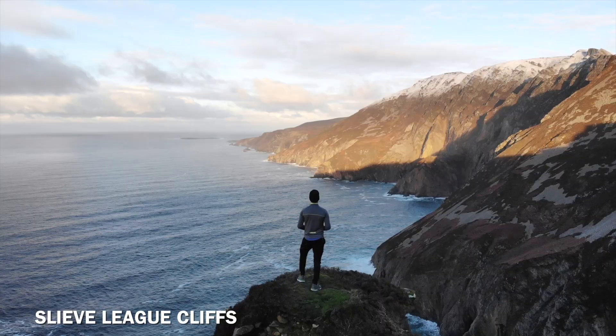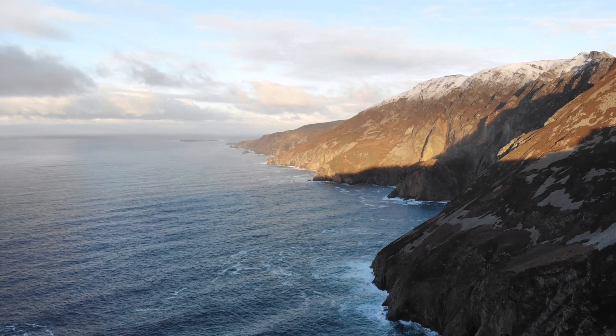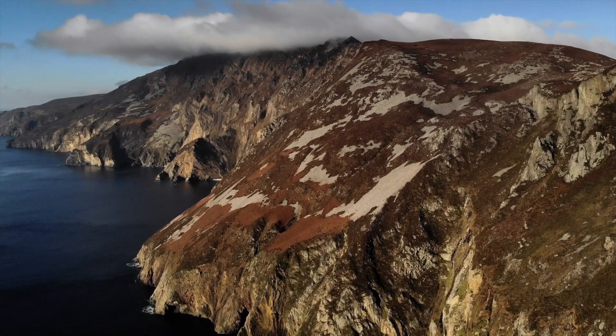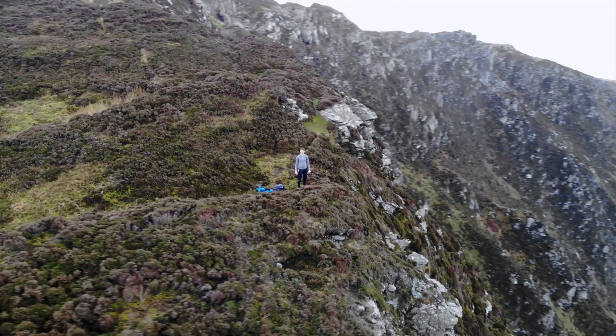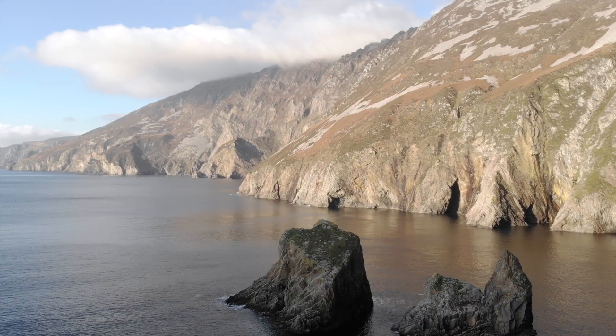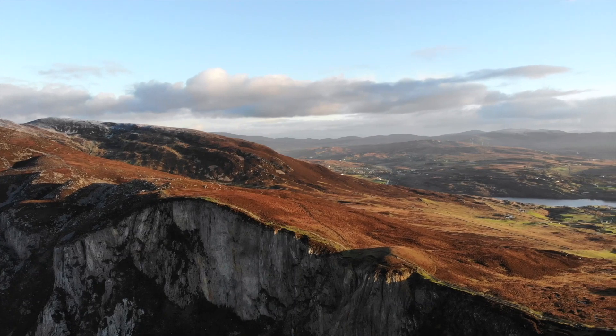First we have Sliabh Liag Cliffs, which are situated on the southwest coast of Donegal and are said to be one of the highest and finest marine cliffs in all of Europe. The cliffs themselves stand over 600 meters above sea level, and once you get to the top you can get amazing views of the Atlantic Ocean, the Sligo Mountains, and Donegal Bay.